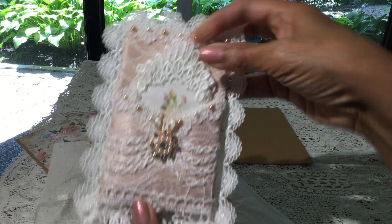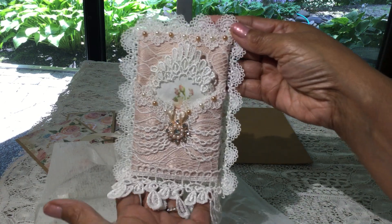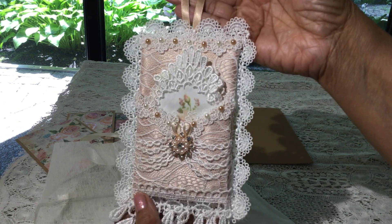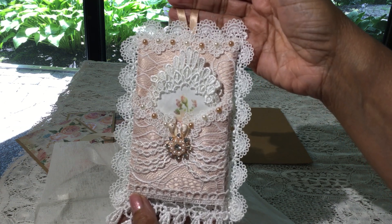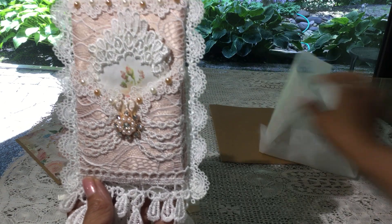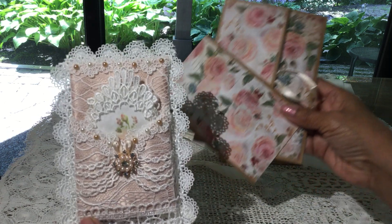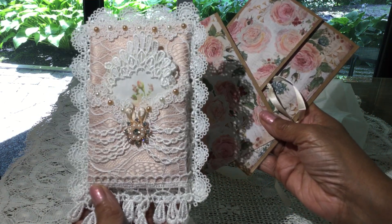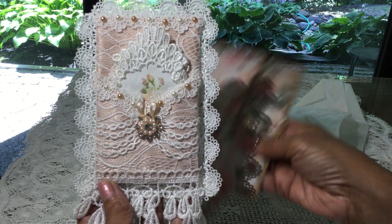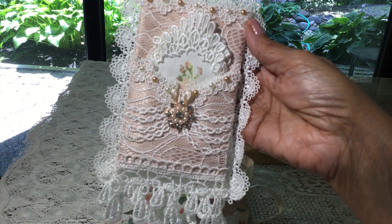Thank you so very much, Debbie, for your gorgeous entry. It's just such an elegant tag. You are entry number 21, I think — I'll double check that and it will be in the title. So thank you so much for your lovely envelope and card, and this gorgeous tag and card. Very pretty. Thank you so much, Debbie. Take care. Bye, thanks everyone for watching. Bye.